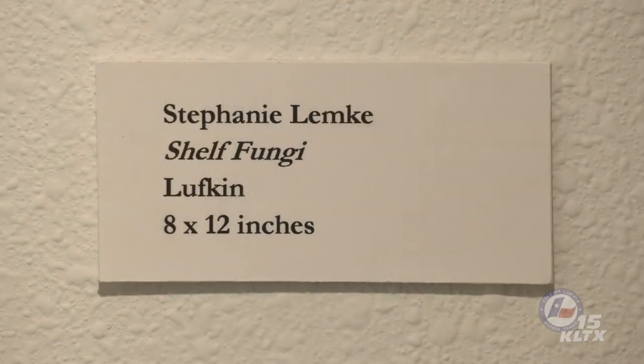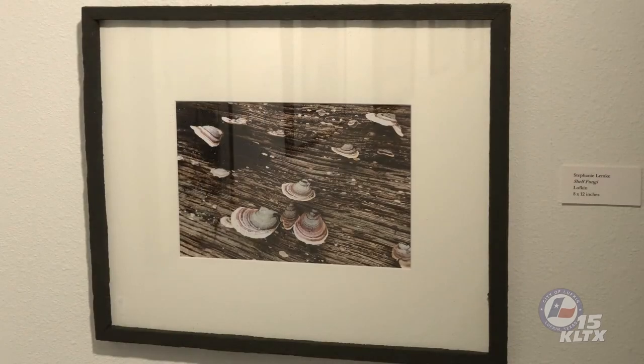We should also reflect on the important ecological role that fungi play, as shown by Stephanie Lemke in the piece Shelf Fungi. Their ability to break down complex organic polymers provides for recycling of the chemical elements tied up in dead wood and other plant debris. Because of the enzymes they produce, fungi are some of the world's best decomposers and are essential to maintaining a balanced ecosystem. I hope you have enjoyed this presentation of the Angelina Photographic Association. I encourage you to visit the Museum of East Texas at 502 North 2nd Street in Lufkin, where the exhibit Fungi is currently on display.